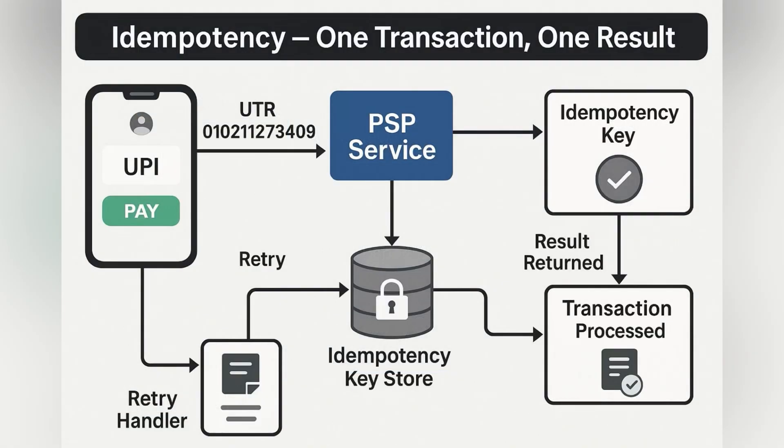Every UPI transaction carries a unique reference ID, known as a UTR. PSBs and banks store this ID to implement idempotency. So even if a transaction is retried due to a network error, the backend knows whether it's already been processed. This prevents duplicate debits and ensures consistency, even in high volume or unstable conditions.